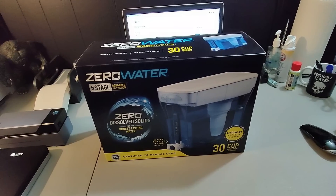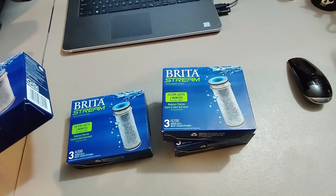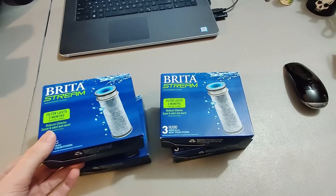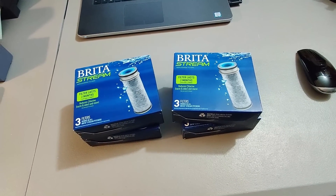Sold these Brita Stream filters — two packs. Paid about $2.99 a piece for these at Goodwill and got $60 for them. Great return on investment.